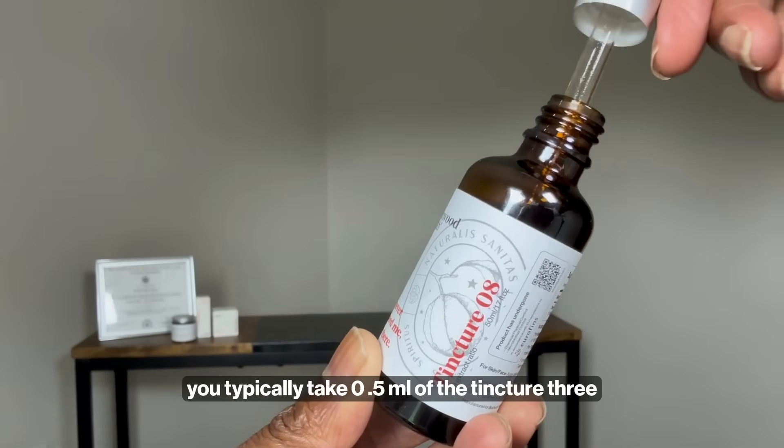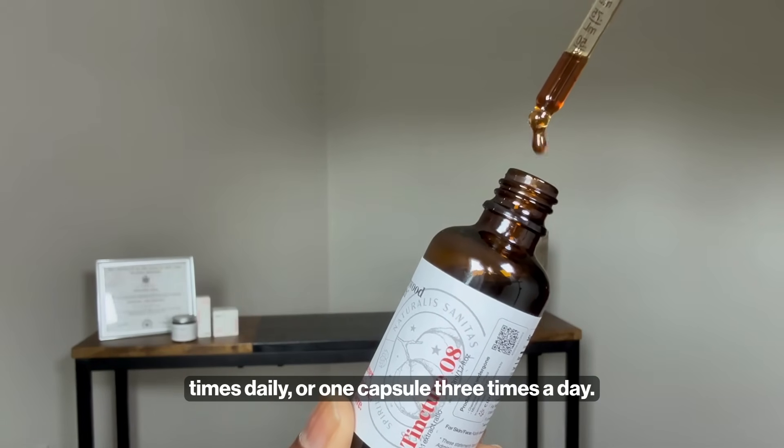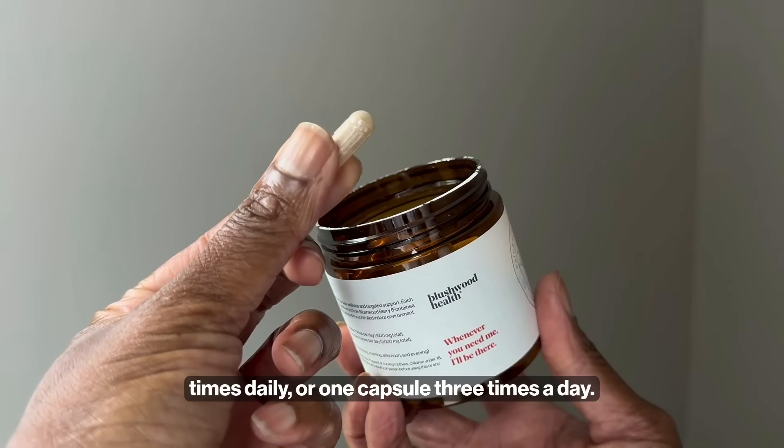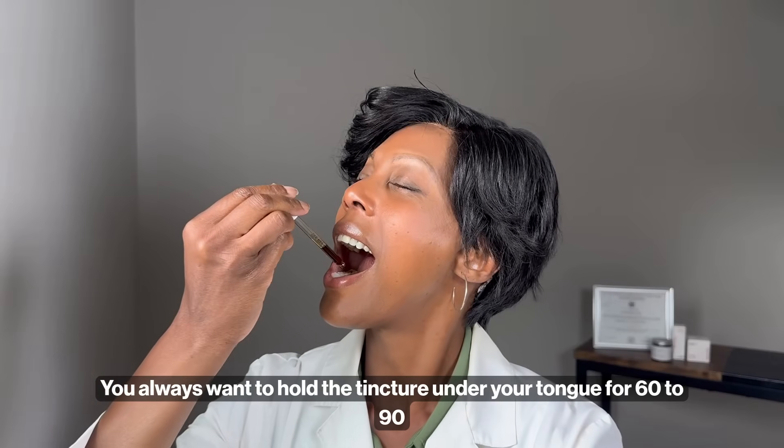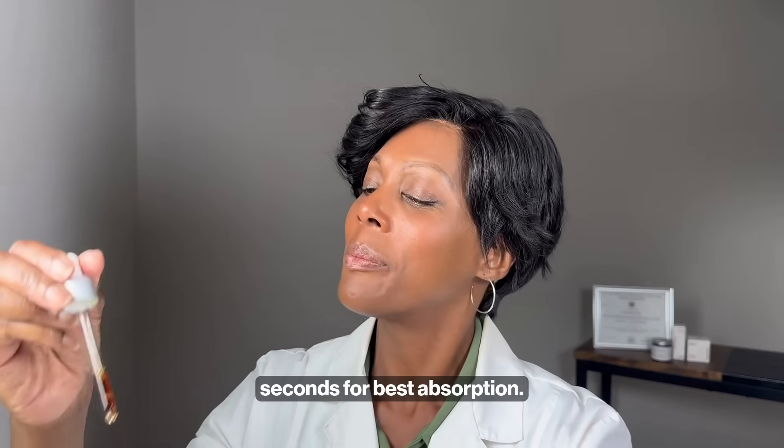For general wellness, you typically take 0.5 ml of the tincture three times daily or one capsule three times a day. For more targeted support, you just double the dose. You always want to hold the tincture under your tongue for 60 to 90 seconds for best absorption.